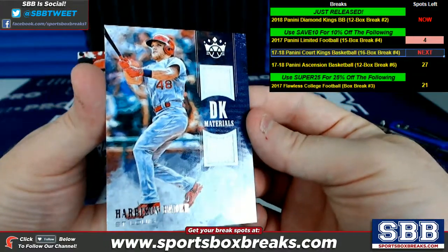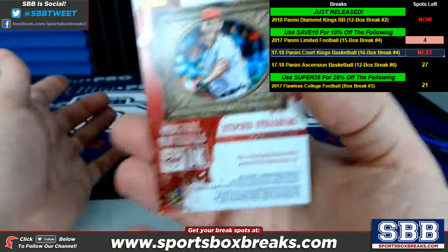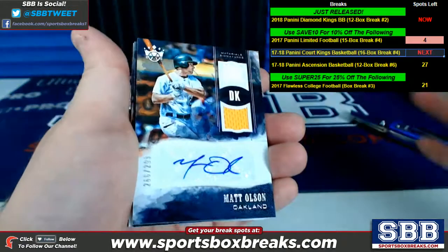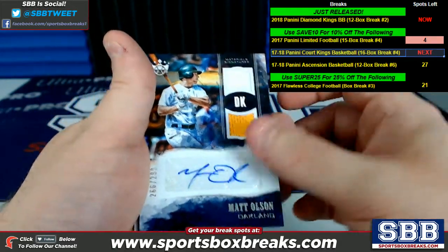DK materials, Harrison Bader, St. Louis — dual relic. Steven Strasburg, Washington original materials — dual relic right there for Washington. Matt Olson, material signatures — dual relic with ink, 266 of 299, Oakland.